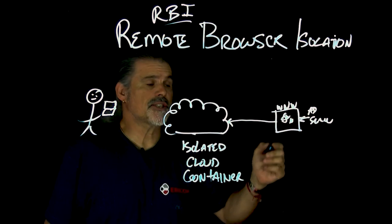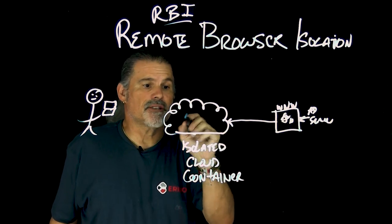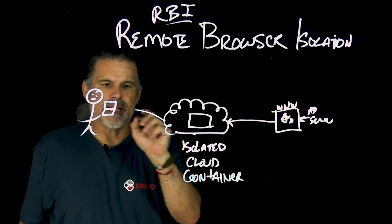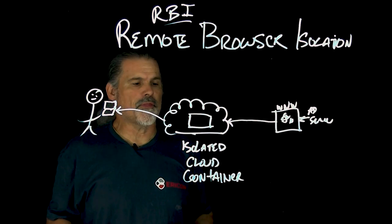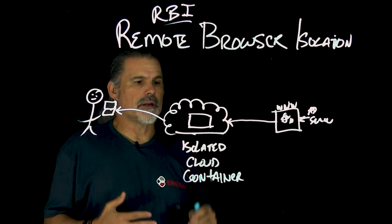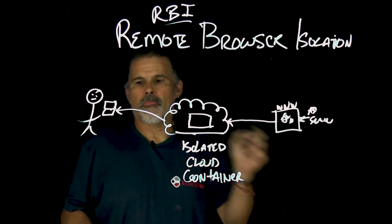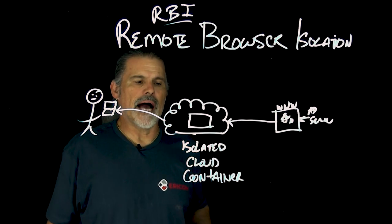So any malicious code, any malware, anything like that actually just executes here in the cloud. And then whatever is built in here is then delivered to the browser. The end user can still interact with the website, click the links, enter forms, and upload and download if you deem that appropriate. But nothing is going directly to the device — it's all being executed within an isolated cloud container.